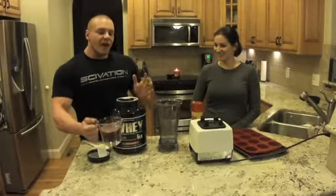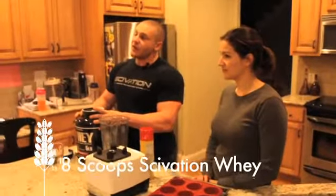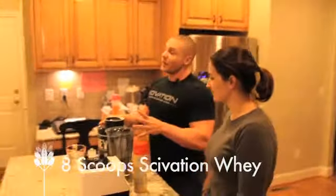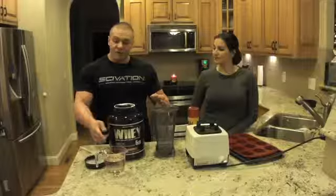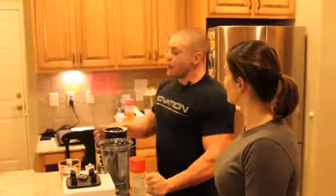We're going to start out and the ratio is basically four scoops of Saivation Whey to seven ounces of water. We're going to double that recipe — 14 ounces of water, which is what I have pre-measured here, with eight scoops. That means we're going to make eight muffins with 20 grams of protein per muffin. That is one high potency muffin.